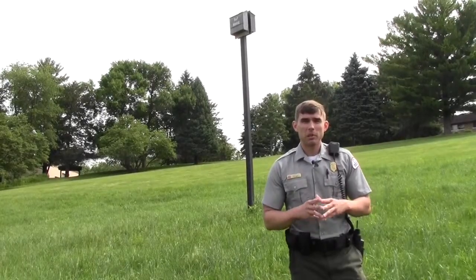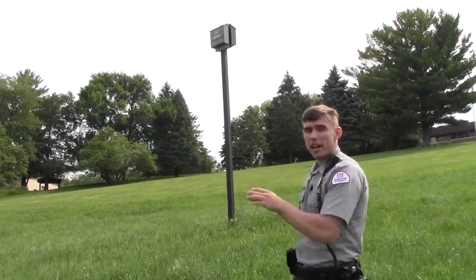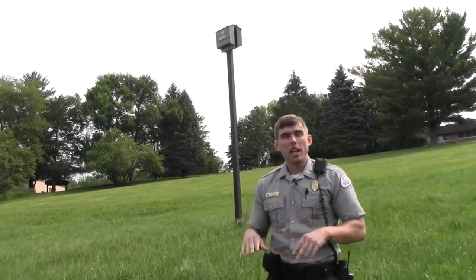In this new prairie at Coralville Lake we also introduced eight bat houses throughout the project. Four of the bat houses sit in this new prairie, and each bat house holds up to 500 bats.